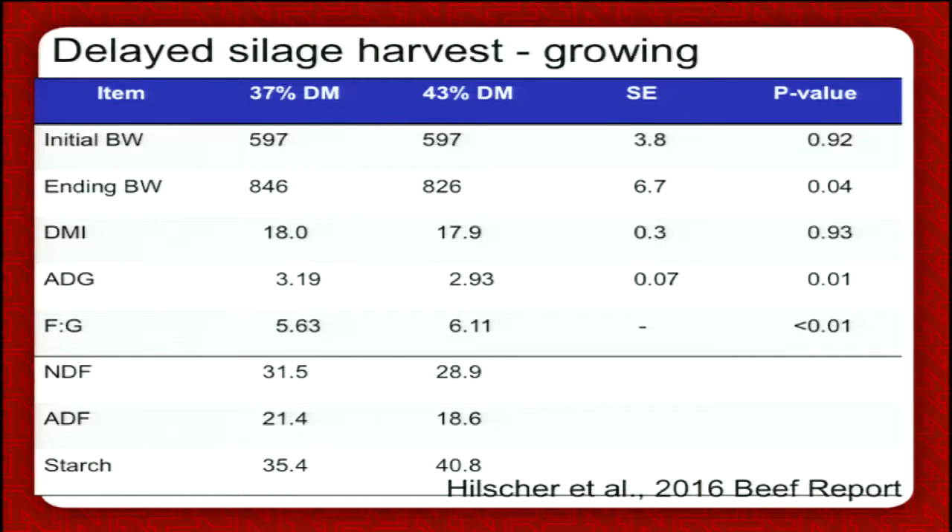We also conducted growing studies. In finishing studies, putting up dryer silage had no impact on performance. In growing studies where cattle were fed 88% silage as the base of the diet, feed conversion was actually a little bit worse when dryer silage was put up — conversions went from 5.6 to 6.1.